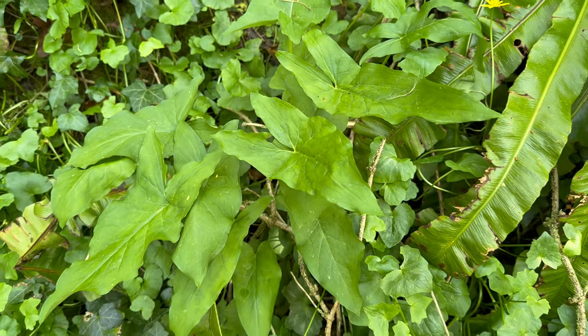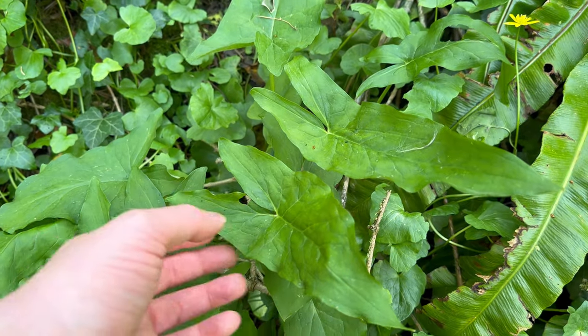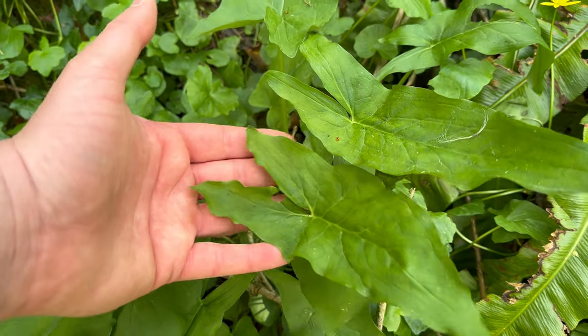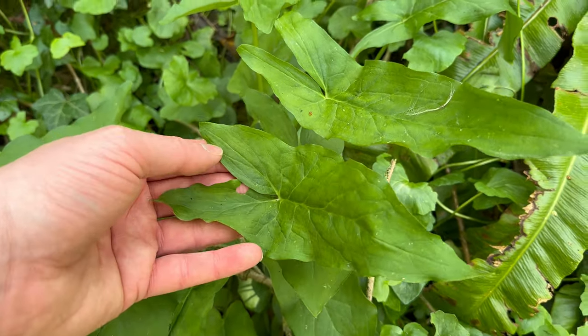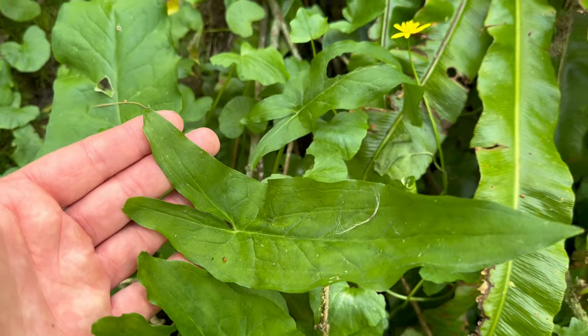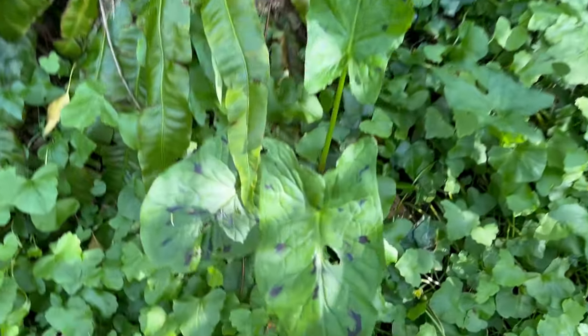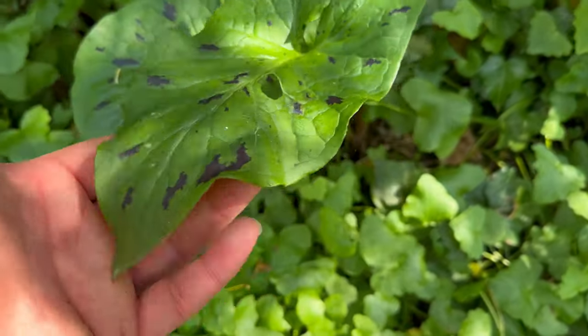The leaves of Lords and Ladies appear from early spring. They're arrow shaped with rounded lobes at the back. And sometimes the leaves have purple markings on them.